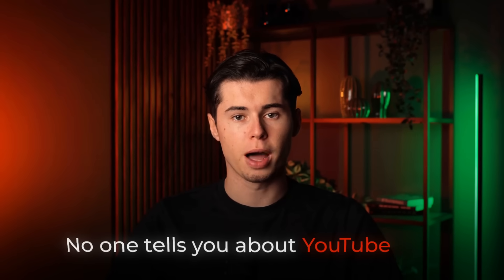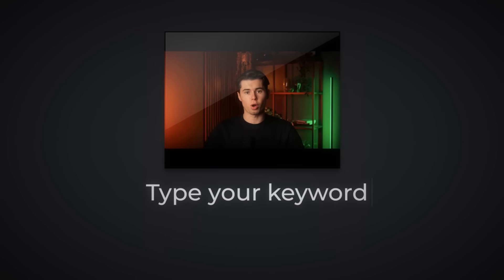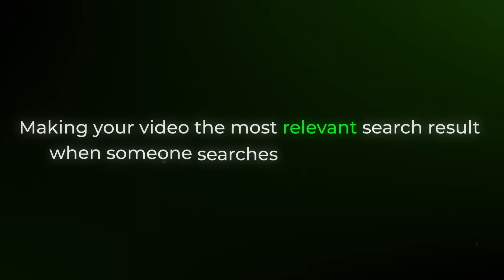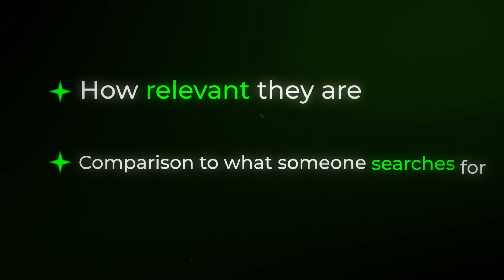But here's what no one tells you about YouTube SEO. The perfect tags don't exist, and changing your file name to your keyword is a strategy based on hope. There's really only one thing you need to do, which is making your video the most relevant search result for when someone searches for that keyword, because YouTube decides to rank videos based on how relevant they are in comparison to what someone searches for.